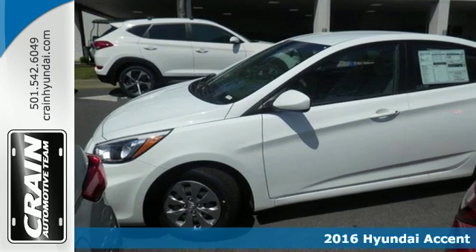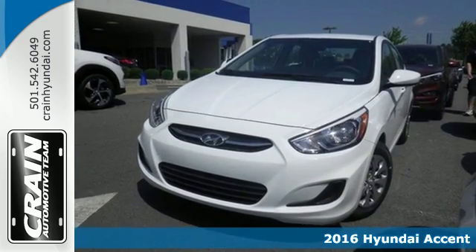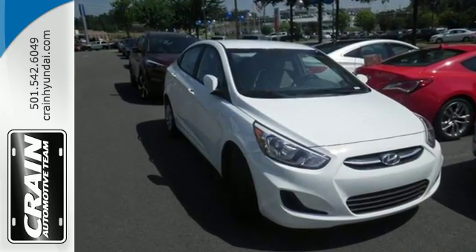It's a 2016 Hyundai Accent. The bold and fluid design of this Accent makes it more spacious inside than it looks from the outside. Fold down the 60-40 split rear seat back and you'll create even more space for additional cargo.